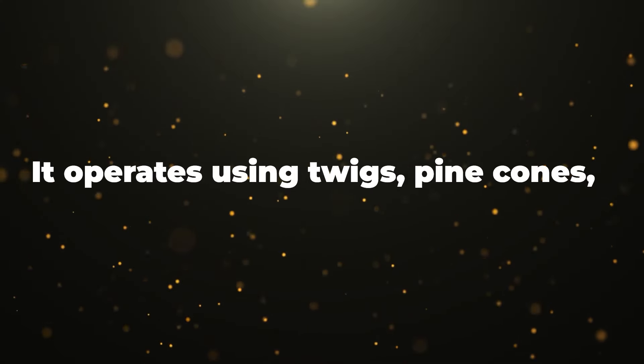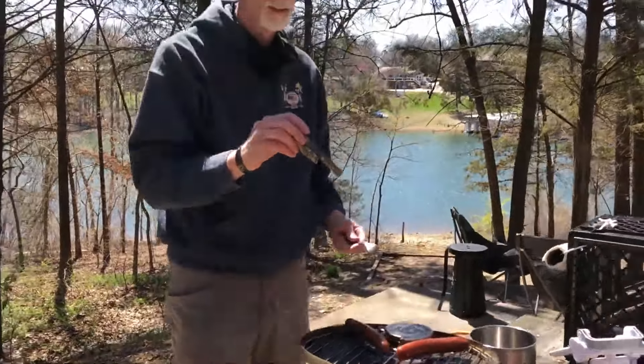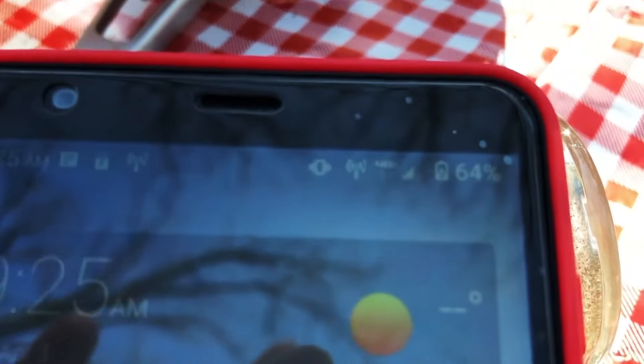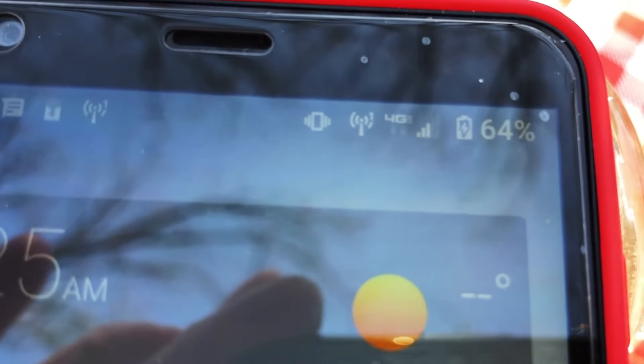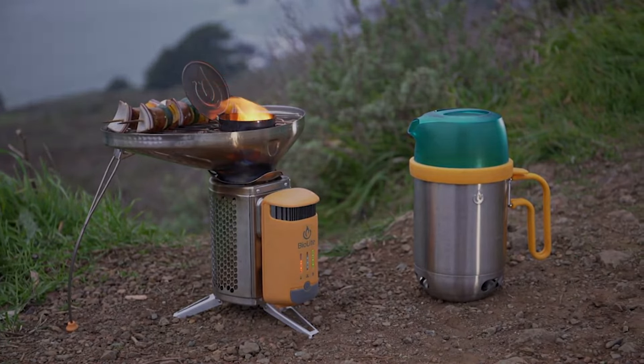It operates using twigs, pine cones, pellets, and other biomass like pine needles or leaves, instead of a petroleum-derived fuel source. With the built-in USB port, you can charge your phone or virtually any other 5-volt device as you cook your meal or boil bacteria-filled water.